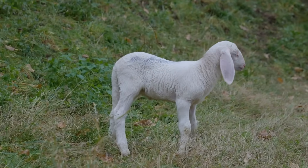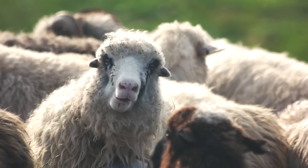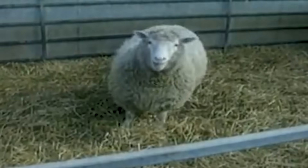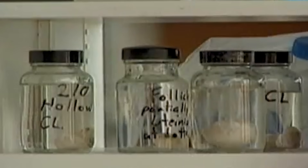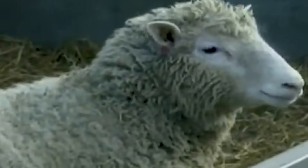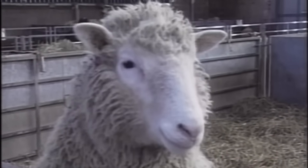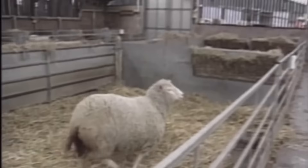Next up, we have Dolly the sheep. Obviously sheep aren't extinct, but this was the first mammal cloned from an actual adult cell, and it changed everything. Back in 1996, scientists took a cell from a Finn Dorset sheep and transferred its nucleus into an egg cell that had its own DNA removed. This egg was then implanted into a surrogate sheep, and out came Dolly — the world's first cloned mammal. She wasn't the first animal cloned overall, but cloning from an adult cell showed that mature cells could be reprogrammed to develop into an entire animal. Dolly lived for six years and had six lambs. Cloning was now more than just science fiction.